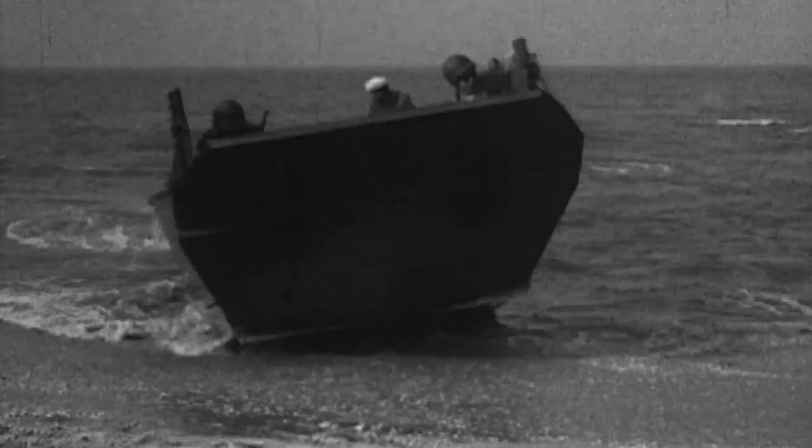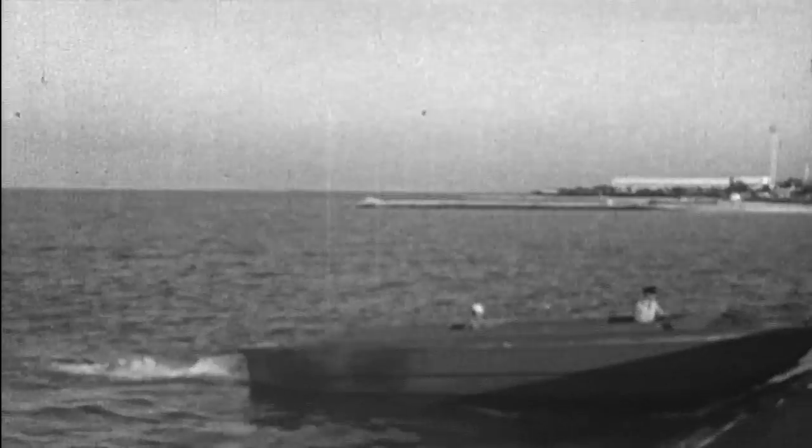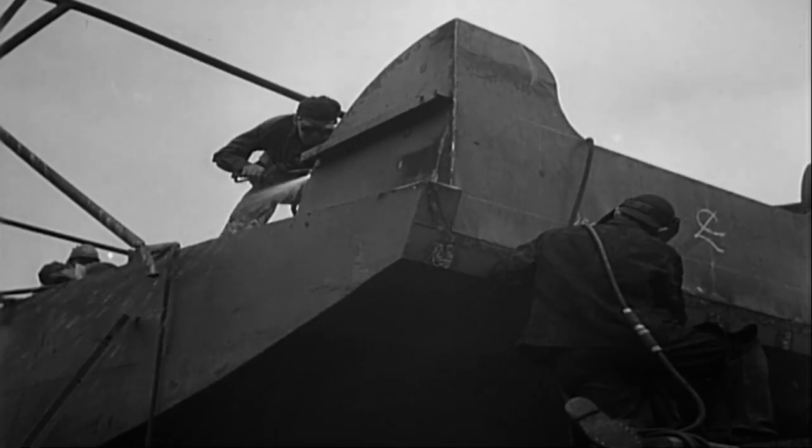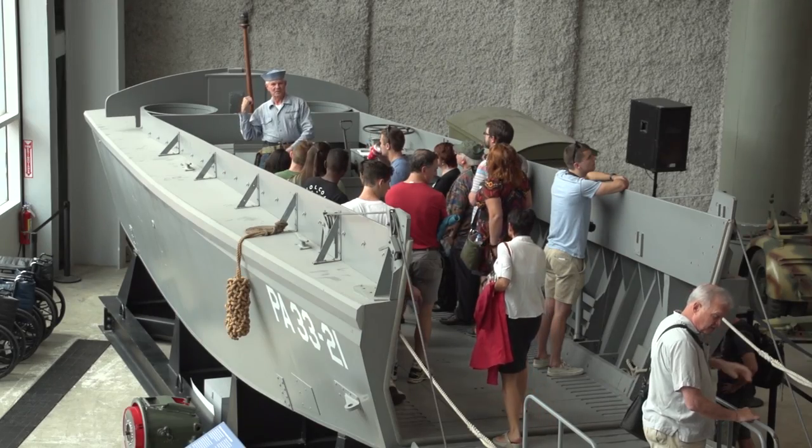The idea of the ramp comes from 1937. They took that 36-foot Eureka landing boat, chopped the bow off, and put the ramp on it. And that's how you got the LCVP, landing craft vehicle personnel.